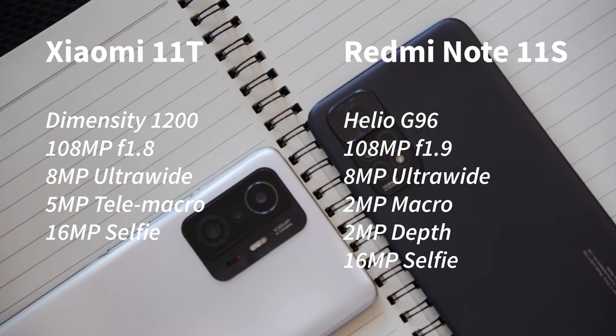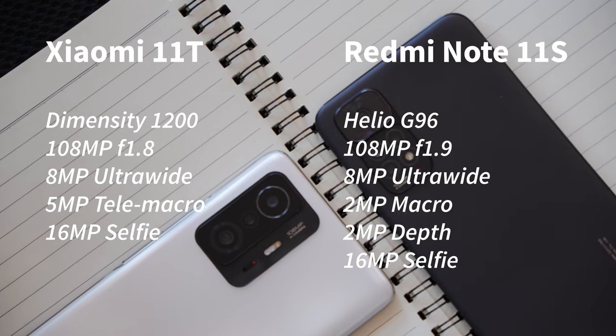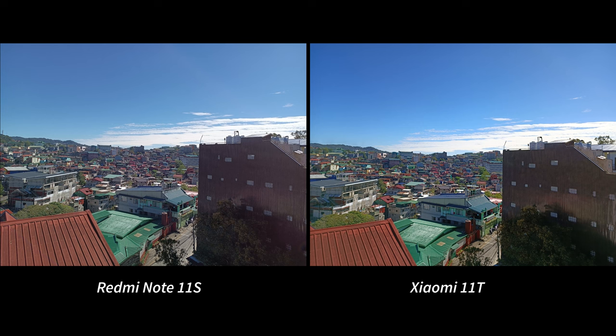To start things off, let's take a look at the high-dynamic range shot in the middle of the day in auto mode with the AI setting disabled. Right off the bat, the 11T already gives a more colorful rendition of the photo — it's as if you don't need to edit the photo before posting it on social media. The good thing about the flatter look of the 11S is that it leaves room for editing like adding a filter without ruining the colors too much.